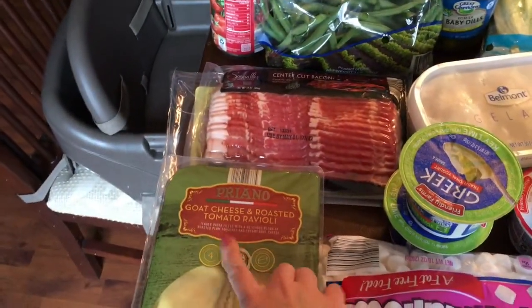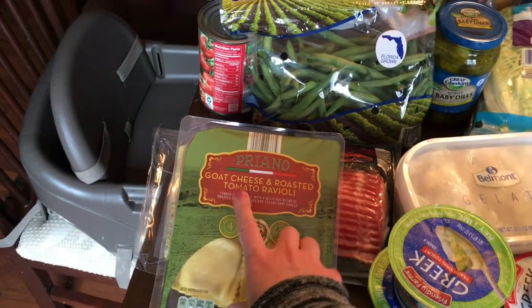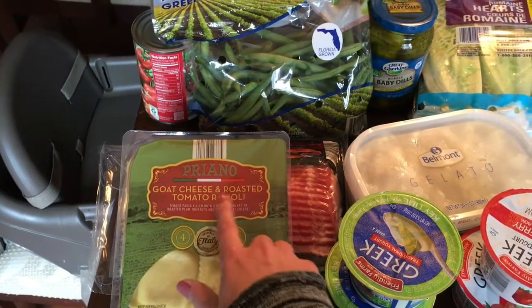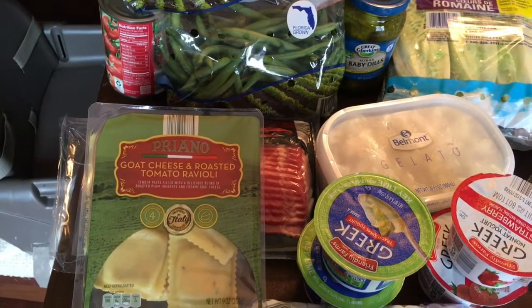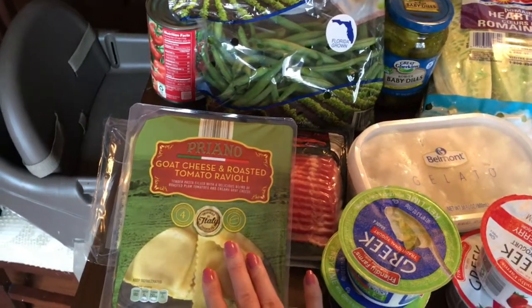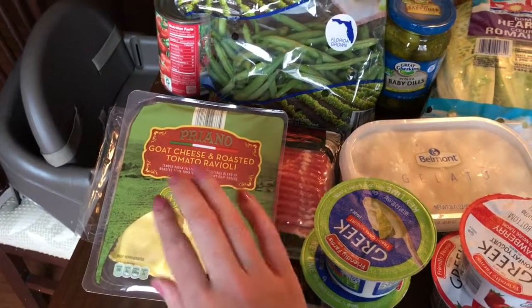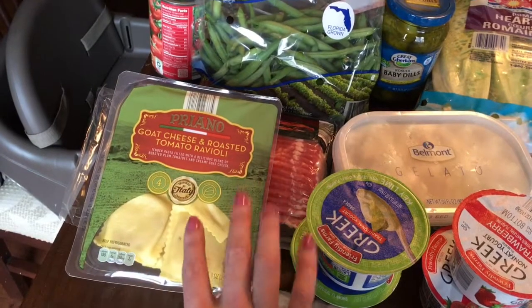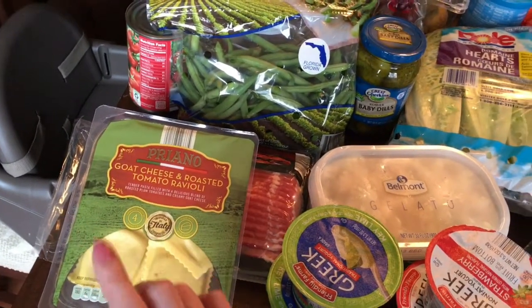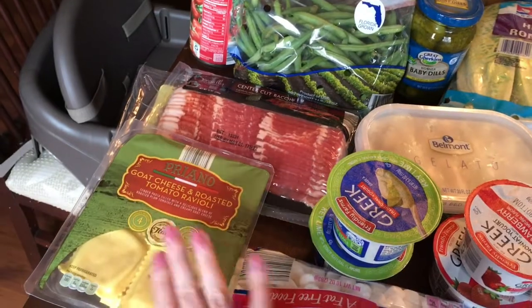Starting over here — this actually replaced something on my original meal plan. These are goat cheese and roasted tomato ravioli. We actually purchased the same flavor at Trader Joe's not that long ago, and it is delicious. I should have got two. This flavor is so so good — you don't even have to put anything on it. We sprinkled some parmesan cheese and maybe a little olive oil. If you like goat cheese, it's fabulous. I only grabbed one package but I might go back because it's only about a dollar something, and that's a really great quick dinner.